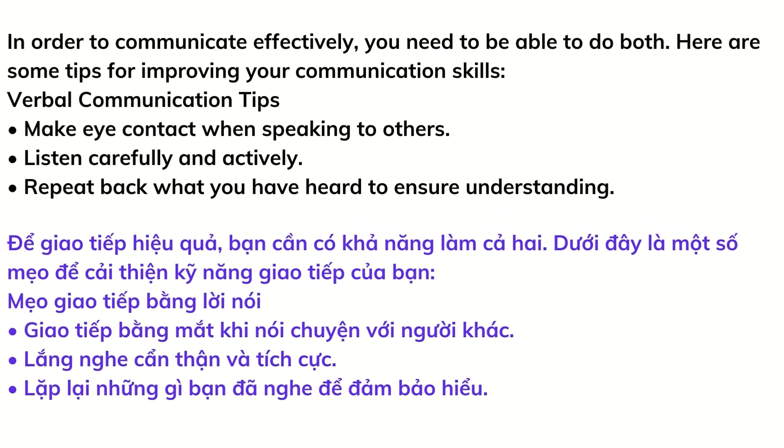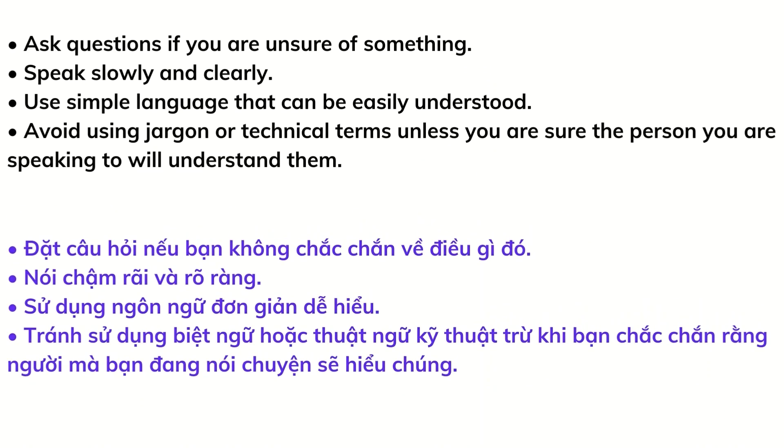In order to communicate effectively, you need to be able to do both. Here are some verbal communication tips: make eye contact when speaking to others, listen carefully and actively, repeat back what you have heard to ensure understanding, ask questions if you are unsure of something, speak slowly and clearly, use simple language that can be easily understood, and avoid using jargon or technical terms unless you are sure the person you are speaking to will understand them.